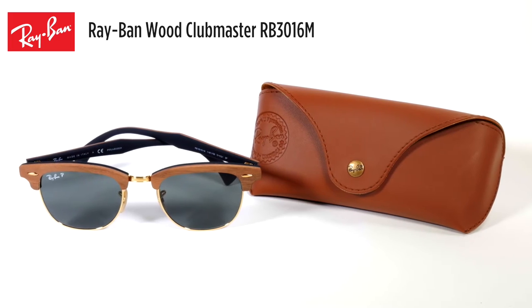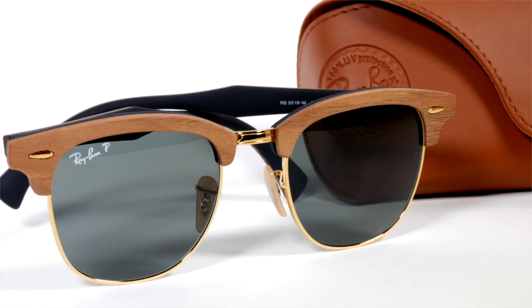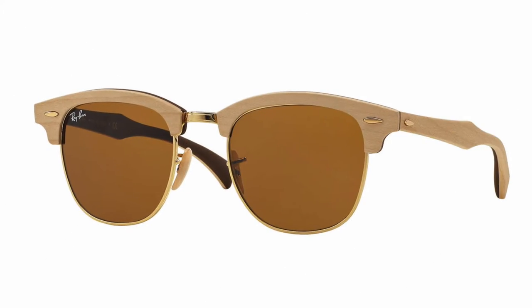Let's start with the Clubmaster Wood Sunglasses. This is a classic Clubmaster shape with the thick brow bar and sculpted temples, but made from cherry, maple, oak, balsa, and walnut. These are the cherry with gray lenses. They're also available in two other colors: walnut with green lenses and maple with brown lenses. These come in eyeglasses as well and they're unisex, so they're perfect for men or women. Don't they look great on Vicky?